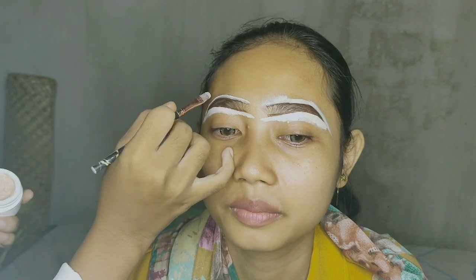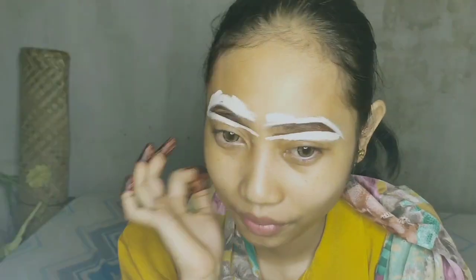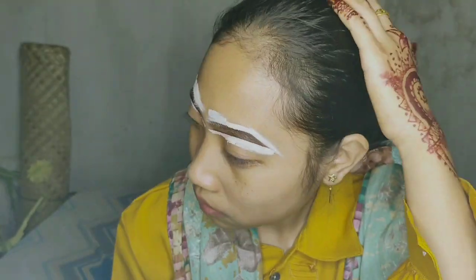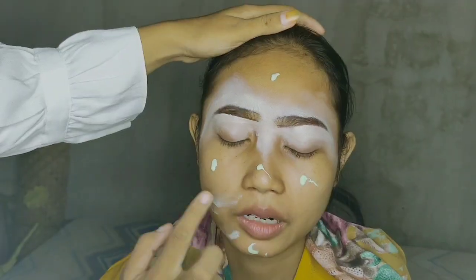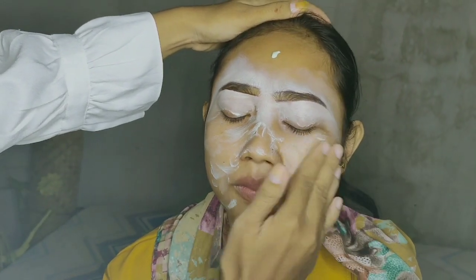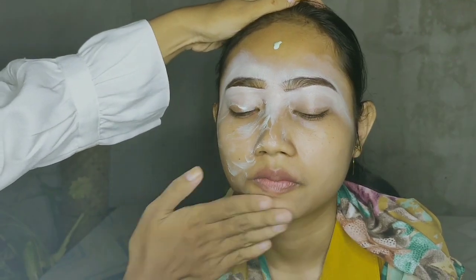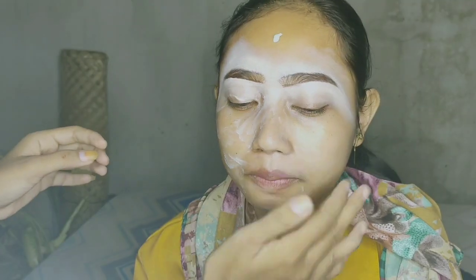Kanan-kiri aku kasih, abis itu langsung aku mau blending. Oke, abis aku blend, lanjut aku mau pakein primer seluruh wajah biar lembab, lebih tahan lama makeupnya guys.